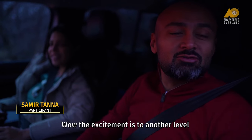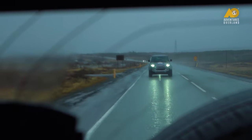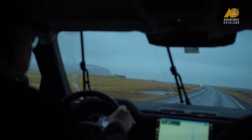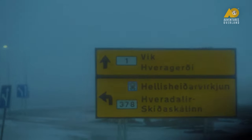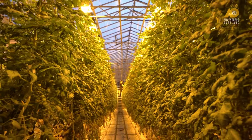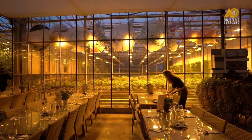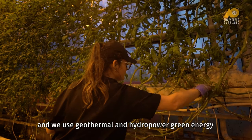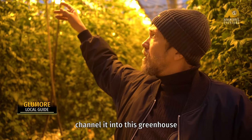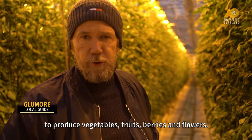The excitement is at another level! This is an Icelandic greenhouse and they use geothermal and hydropower green energy, channel it into this greenhouse, light it up 24/7 all year round to produce vegetables, fruits, berries, and flowers.